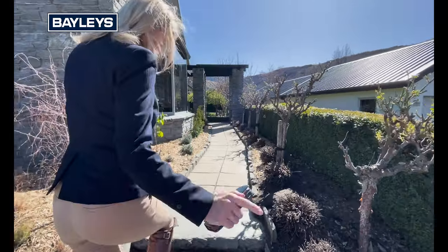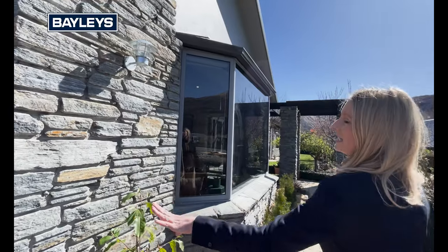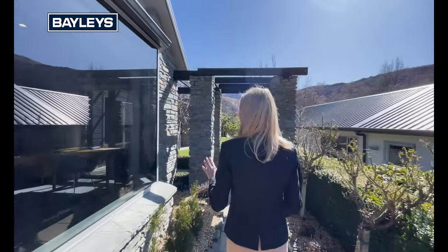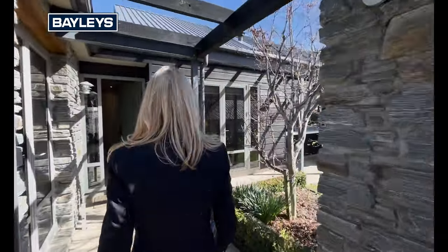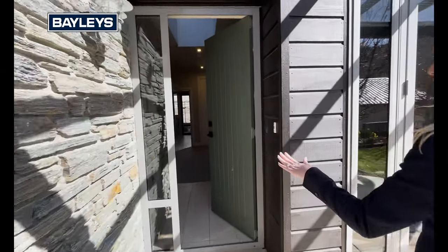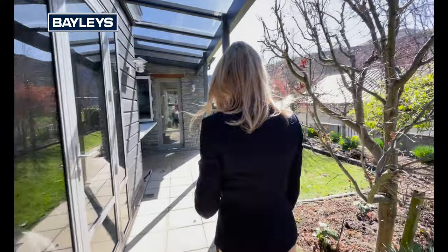As you can see at the entrance, we've got beautiful schist stone stairs and the schist exterior cladding — so typically central Otago, a really grand entrance to this home. Coming under here, if you imagine in the evening, you've got these beautiful lights, this will all be lit up. This is your formal main entrance, but I'm actually going to take you around the side of the property and we're going to enter through the living area.